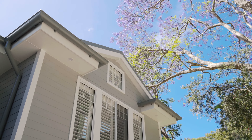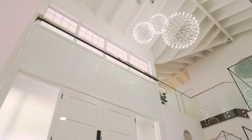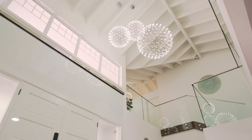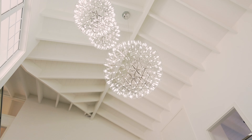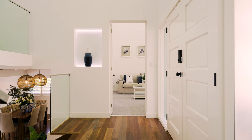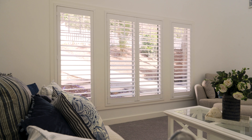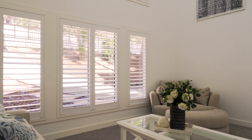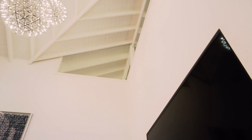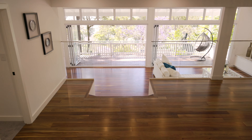I'm Tom Mackay from LJ Hooker, and along with my colleagues Rebecca Hammond and David Edwards, we welcome you to 70 Hilltop Road in Avalon Beach. Set in a quiet cul-de-sac on one of Avalon's most prestigious streets, you'll be immediately impressed by the elegance and grandeur of this beautifully appointed home.